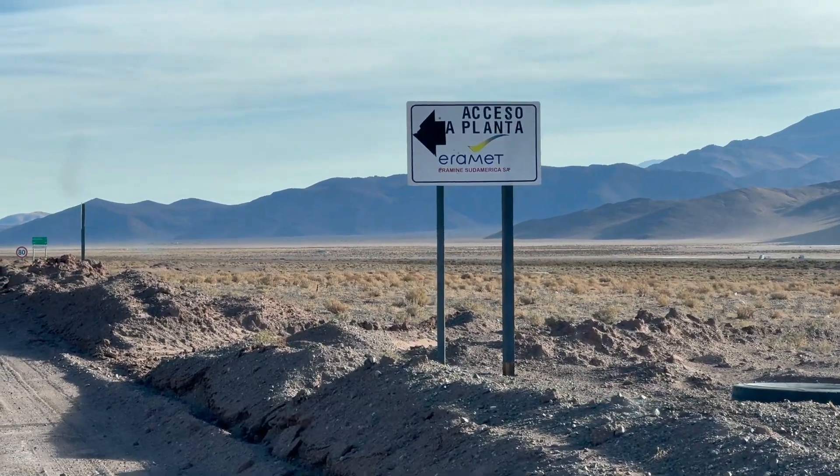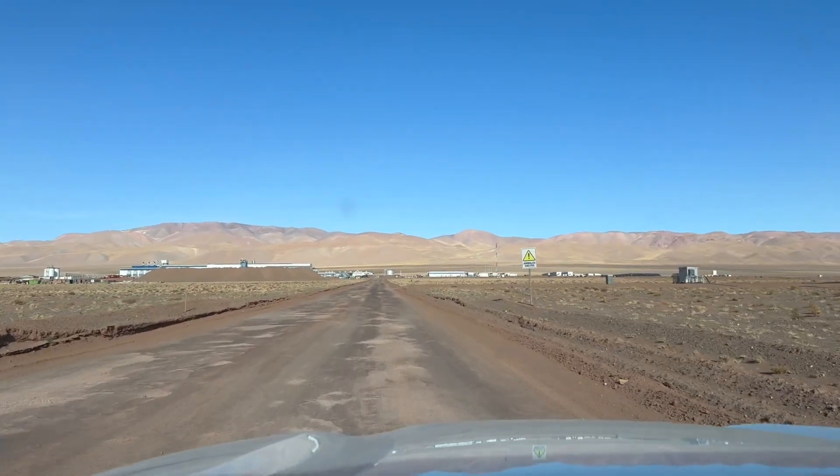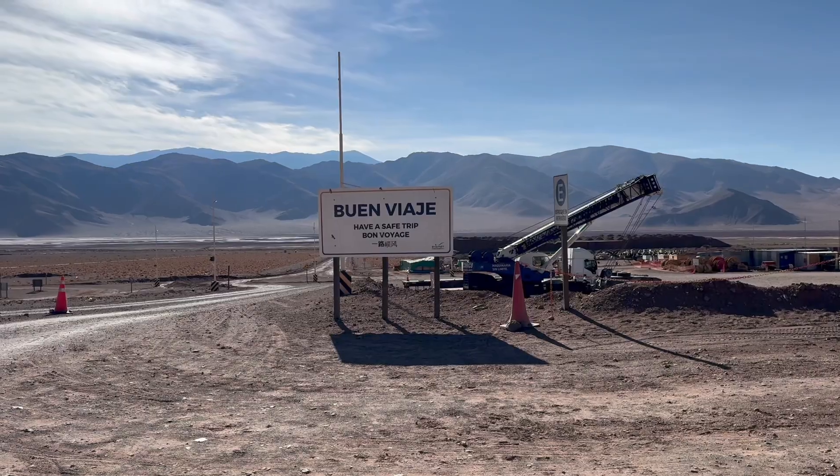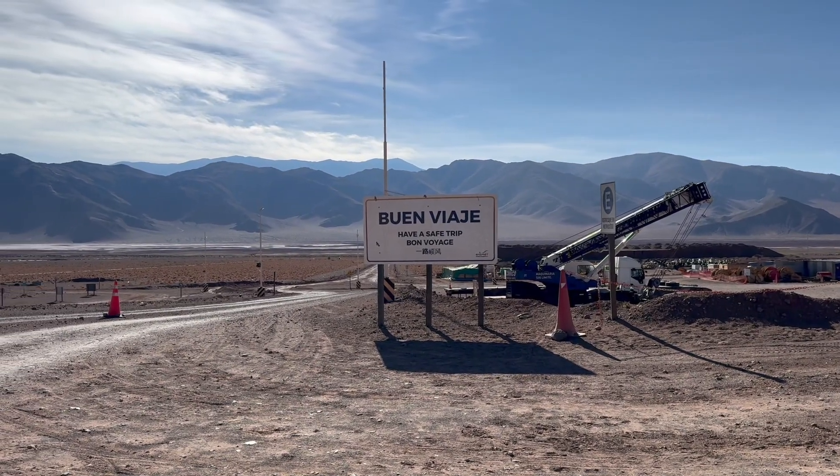So are we doomed? Well, I went to the soon-to-be world's first ever large-scale direct lithium extraction plant, built around a technology that requires a lot of water to run, to figure out if there is a way out of this Catch-22.